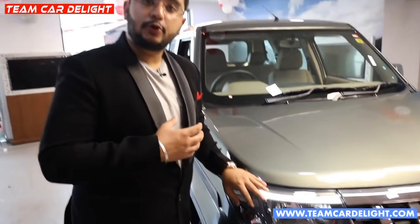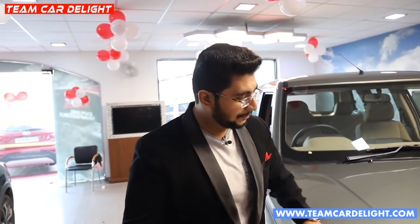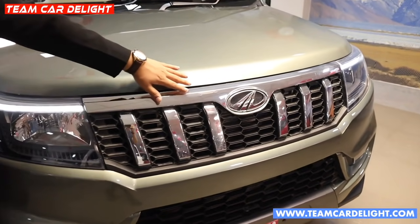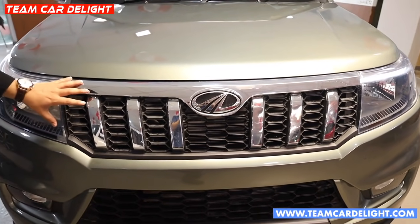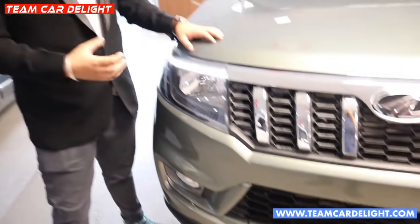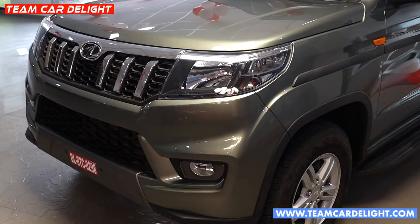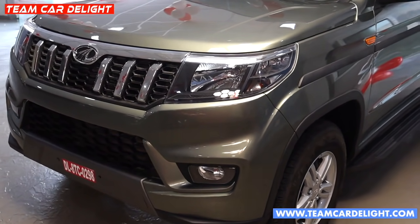Here you can see the LED headlamps with a follow-me-home and lead-me-to-vehicle function. There is also a static bending headlamp function, which is basically a cornering lamp function. This is the front grille — a very muscular front grille. Overall, the bumper design and bonnet give a very sturdy design from whatever angle you see.